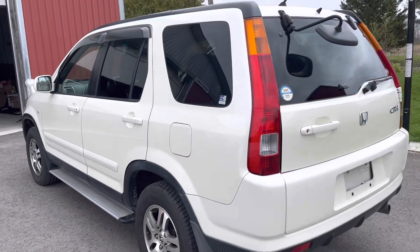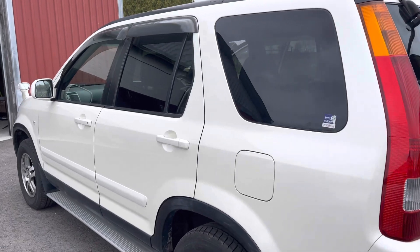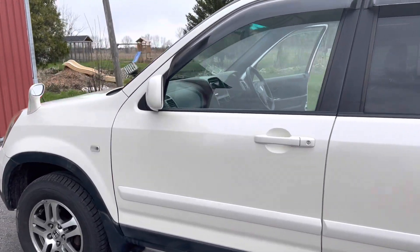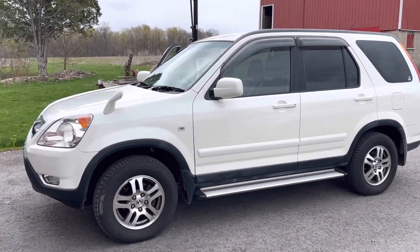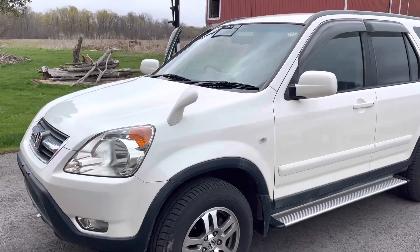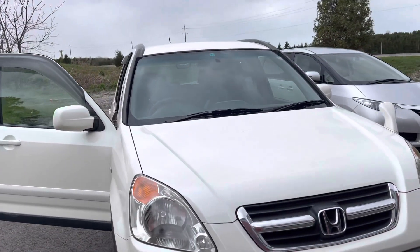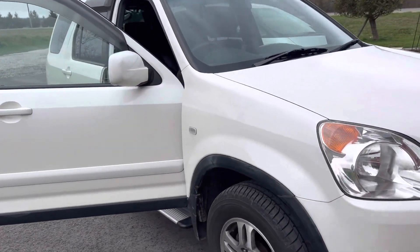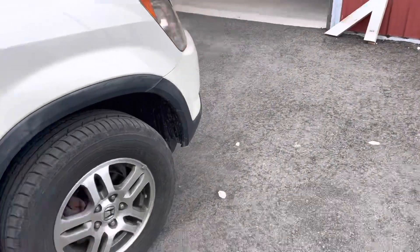It's a nice car. This one's at around 60,000 kilometers — not bad for an '03. These things are still really good cars, even 20 years on. Easy to get parts for, easy to work on, very simple cars with a K20 engine, which is not an antique yet.